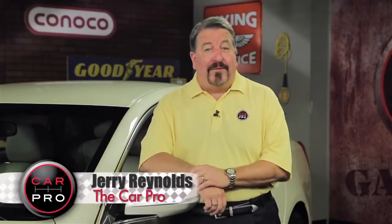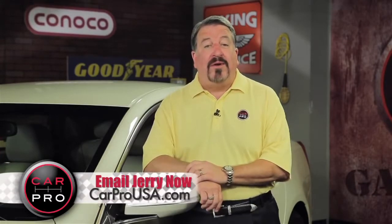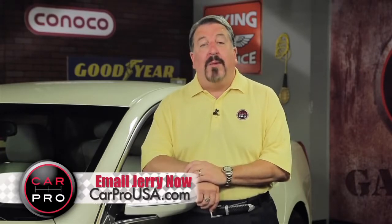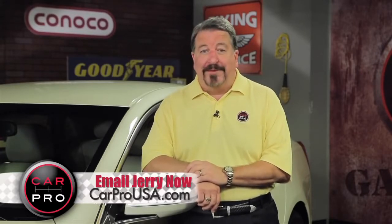Catch me on the radio Saturday in Dallas-Fort Worth, Houston, San Antonio, Austin, Los Angeles, Sacramento, Lubbock, Phoenix, and San Francisco. Check the website CarProUSA.com for showtimes and details. I'm Jerry the Car Pro — have a great week.